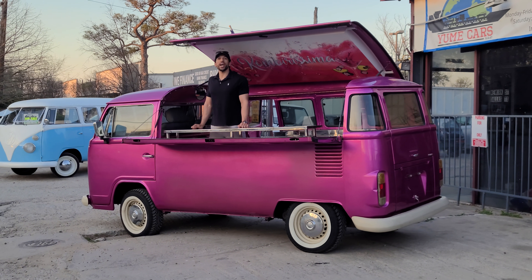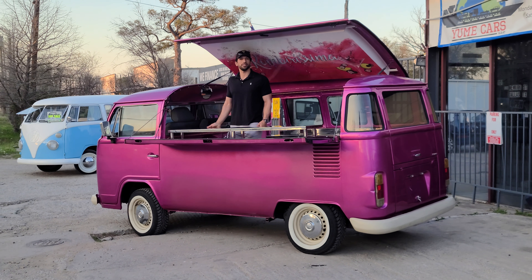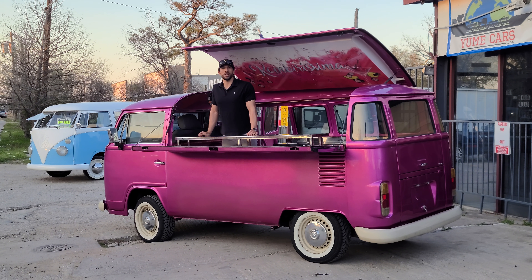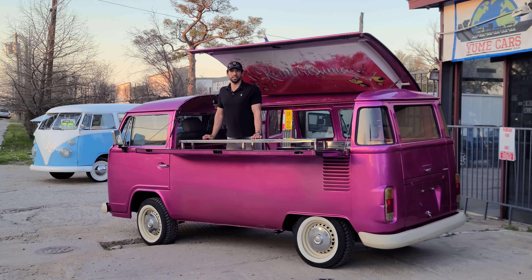We provide our clients with beautiful classic vehicles, as you can see right here. This was a special order for a client. We provided them with pictures and videos, and once they approved it, we secured it.